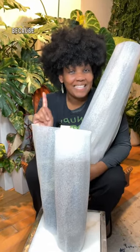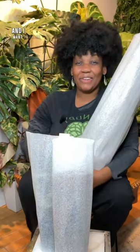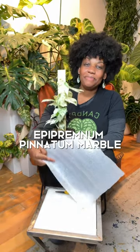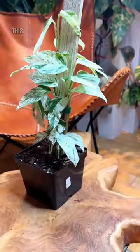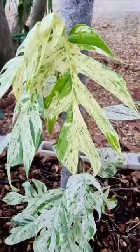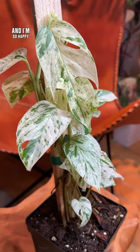Get ready to put some plants on your wish list because I just got some new ones and I want to share them with you. The first one's variegated and it's an Epipremnum Fanatum Marble. This is such a stunning plant. I've been looking at this for so long and I finally got my hands on one and I'm so happy about it.